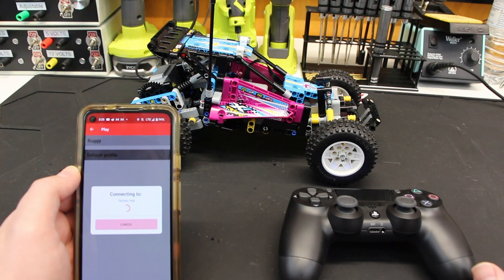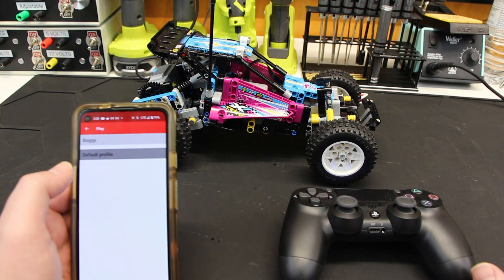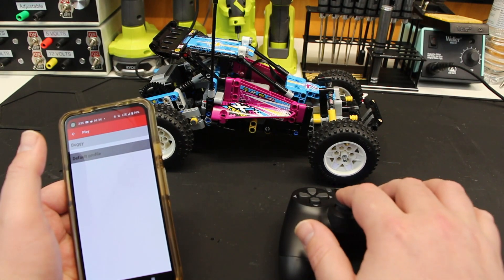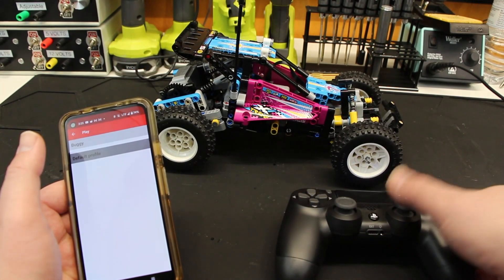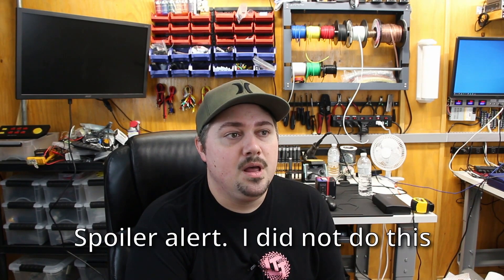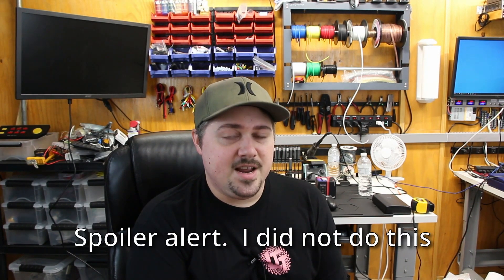I've tried Brick Controller, which is a great program — you can use a PS4 controller to directly control your creations, and it even has built-in functionality with the Robot Inventor set. I'm going to show clips throughout the video and do some testing toward the end to count frames and compare the lag between these different systems.